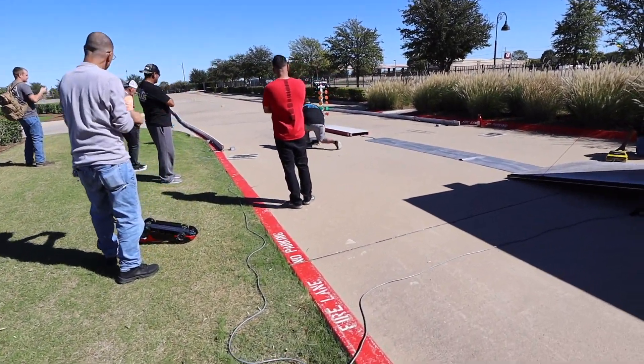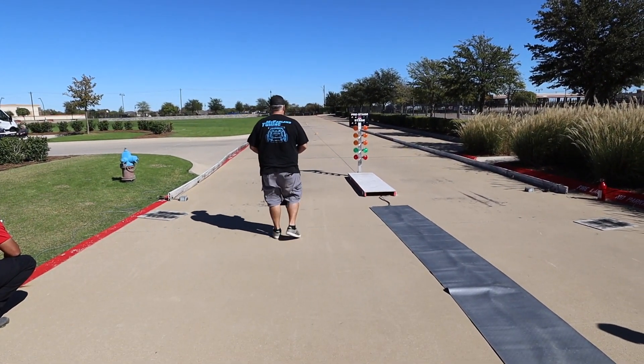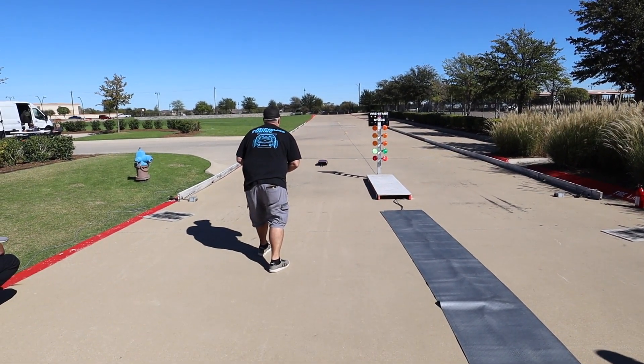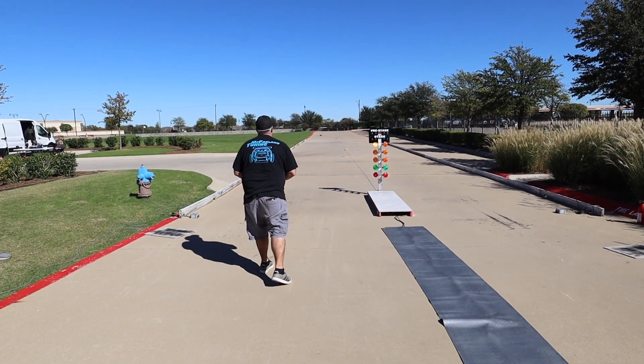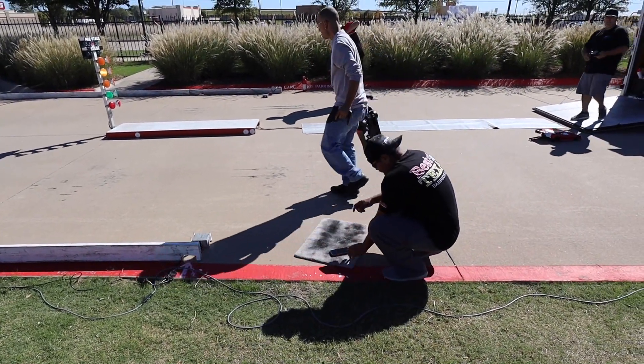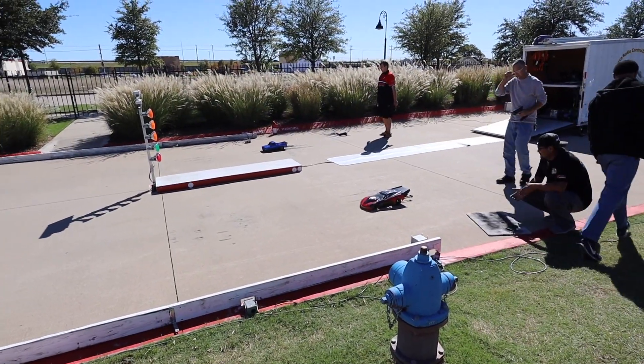I regret to inform you guys I've never actually been to a drag race, which is pretty sad. Here we go - whoa, those things freaking move! Let's watch how they burn out. See that? Wasn't that long - I'm learning stuff here.